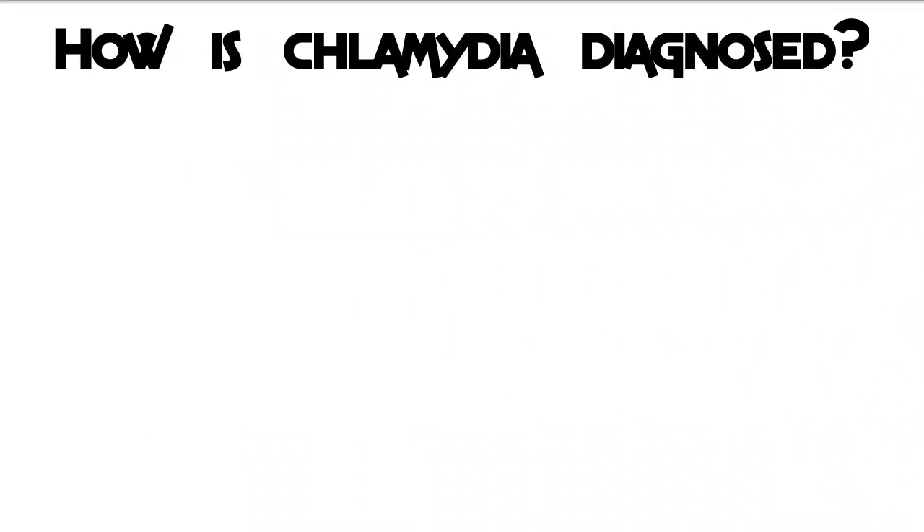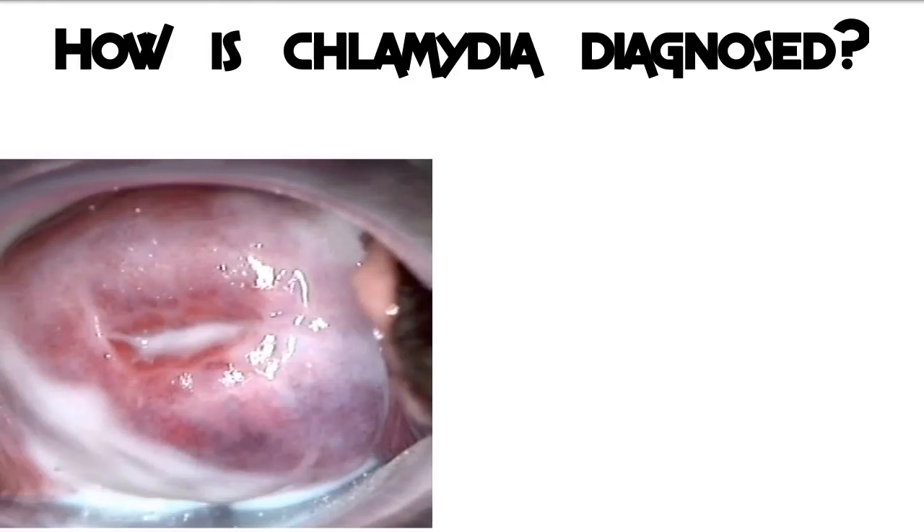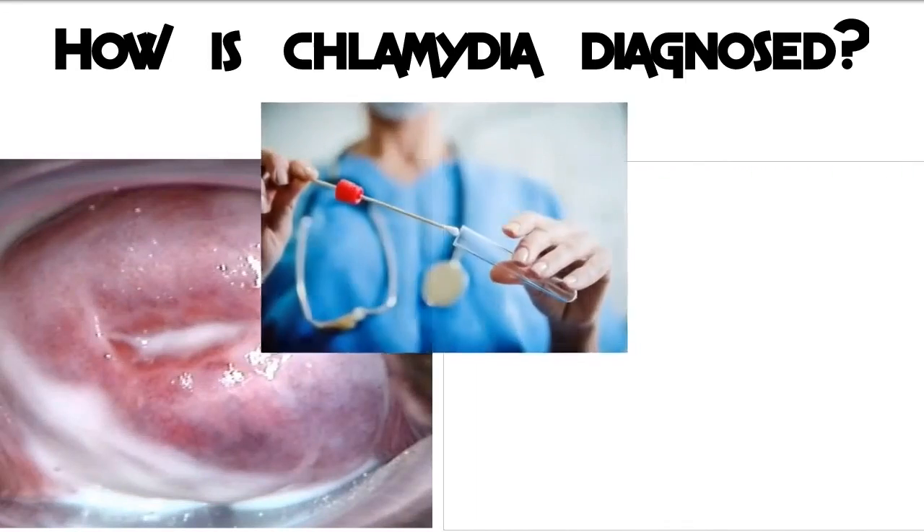How is chlamydia diagnosed? A vaginal or urine sample is required for the test, which involves isolating the Chlamydia trachomatis bacteria either through a culture — growing the microbe in a cup — or by probing the sample for traces of the microbe's DNA.